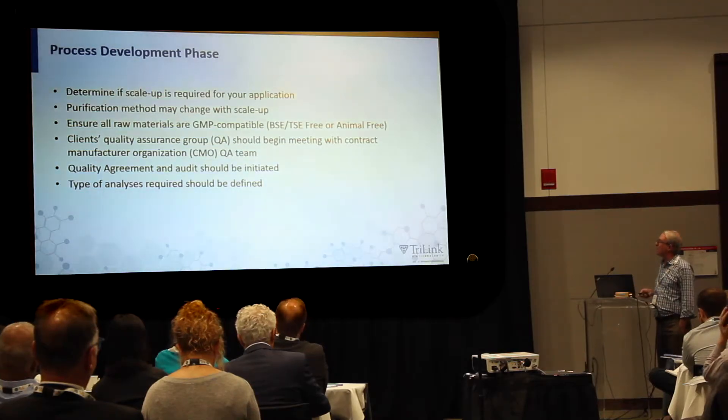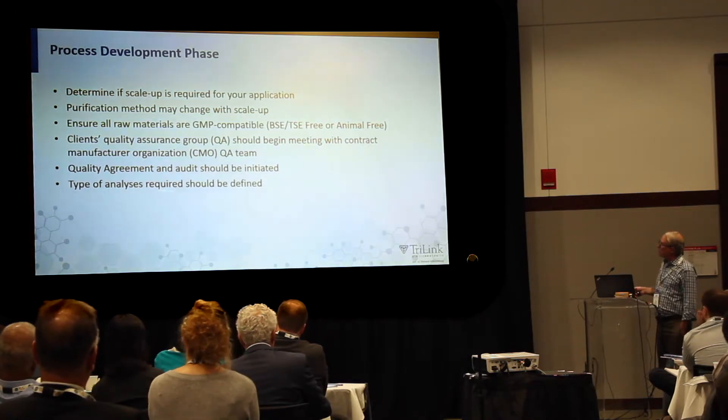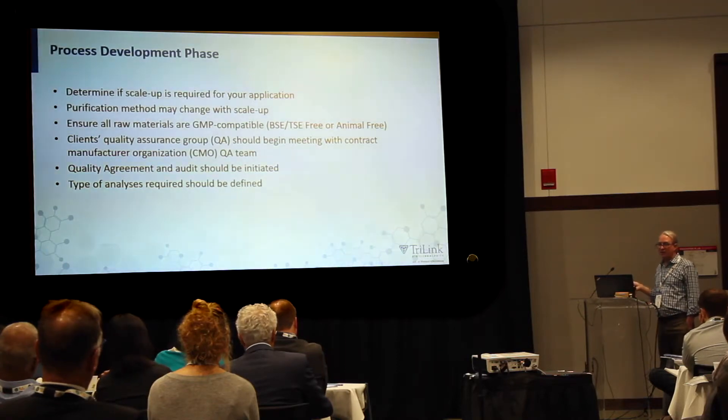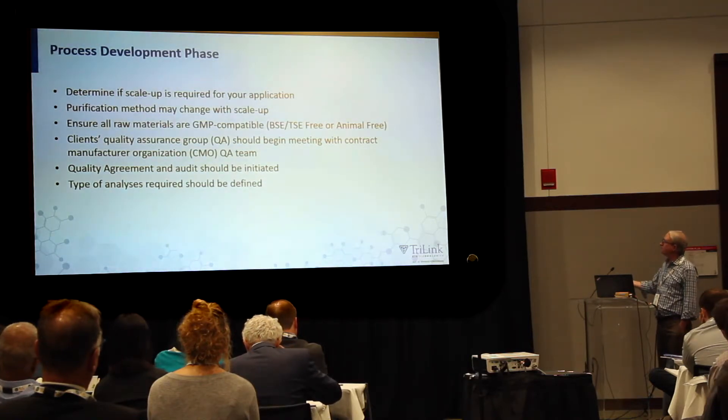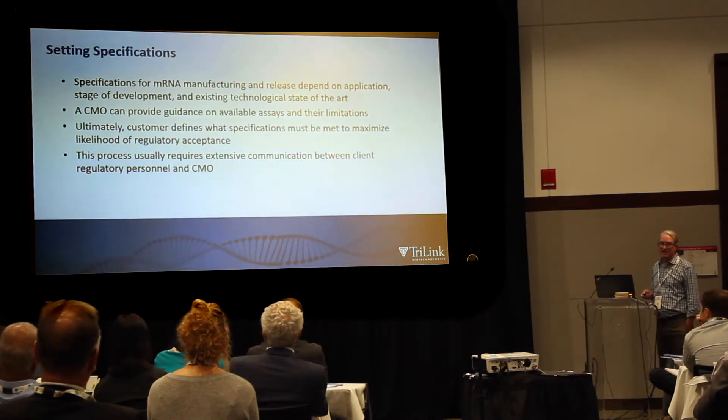Getting those two groups aligned early is really good advice if you want your program to move fast. This is largely driven by educating people inside your group to the fact that this is a new process — very few people have gone to the clinic in this way. Your regulatory people may have different opinions about what the right thing to do is, and you have to reach alignment with your CMO. Get quality agreements and audits in, and define the type of analysis you'll require — that might differ quite a bit for a vaccine for a healthy child versus a personalized cancer therapeutic to be turned around in a couple of weeks.